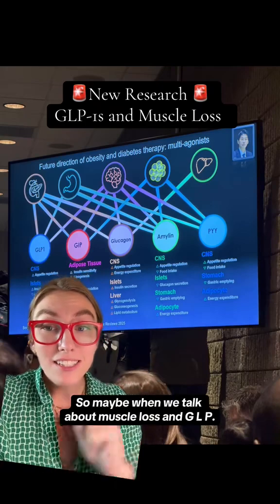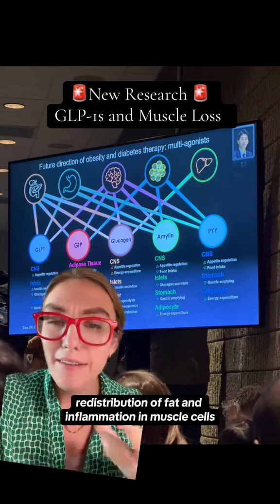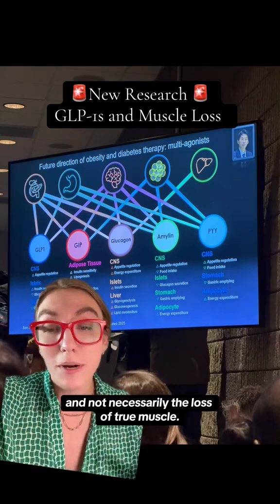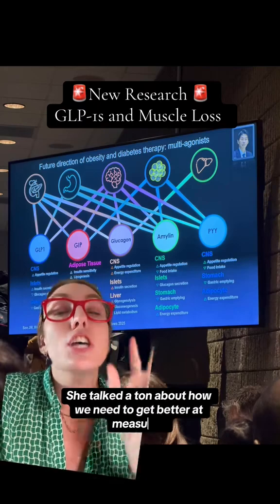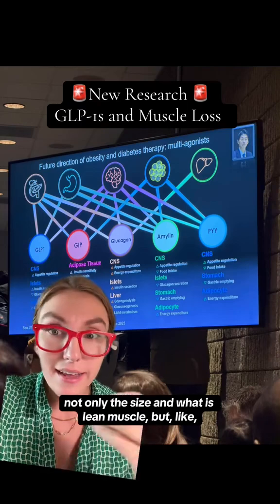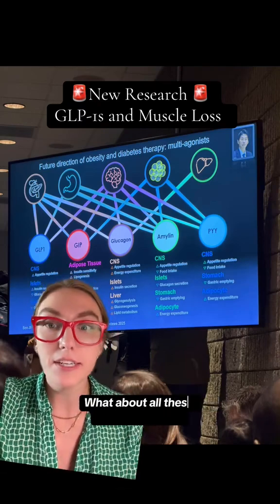So maybe when we talk about muscle loss and GLP-1s, we're talking about redistribution of fat and inflammation in muscle cells, and not necessarily the loss of true muscle. We need to get better at measuring not only the size and what is lean muscle, but what about strength? What about usability? What about all these different things?